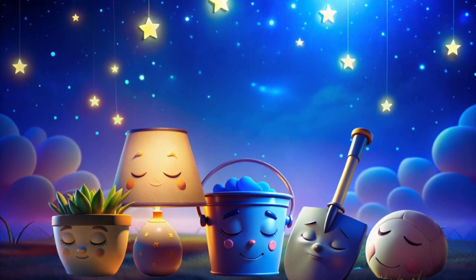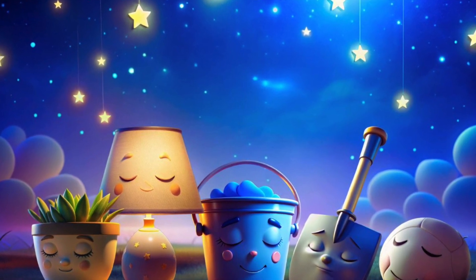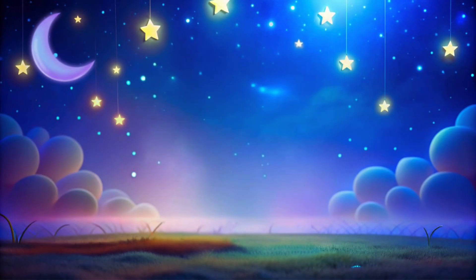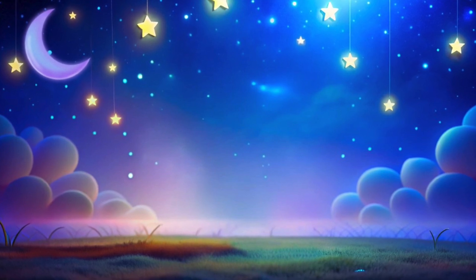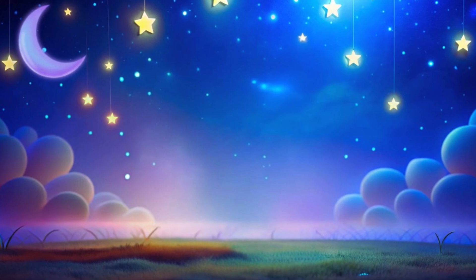You have peacefully said goodnight to all the useful items, and all are in deep slumber now. It's time for you to close your eyes as well, my dear ones. I wish you all a calm, peaceful sleep. Sweet dreams, little angels.